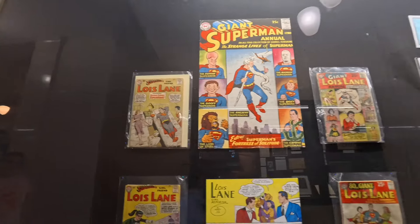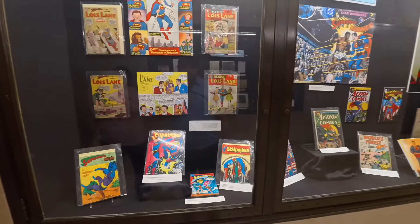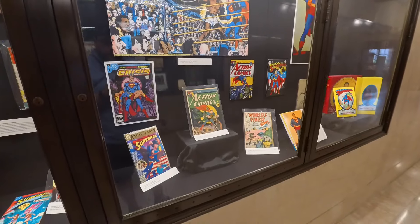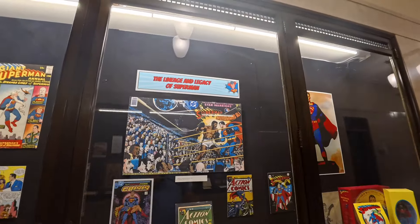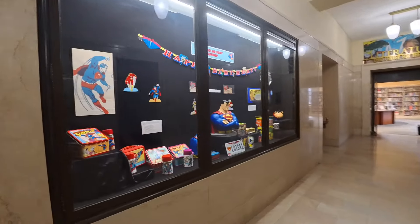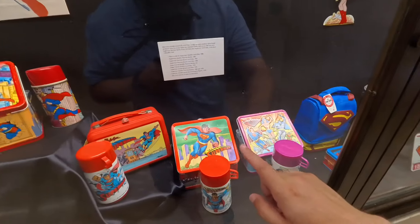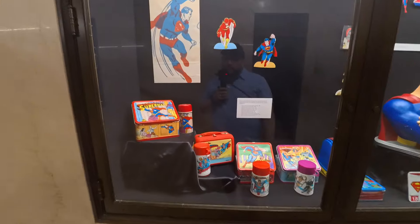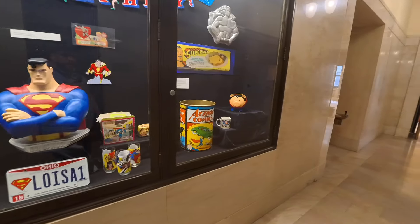This is Superman's girlfriend Lois Lane — these must have been some of the comic books they released highlighting Lois Lane. There's Action Comics number 26. There's an iconic one — Superman versus Muhammad Ali. There's some more artifacts and old lunchboxes of Superman. This one's really cool because that one looks like Christopher Reeve. I remember when I was in elementary school, kids having these lunchboxes. There's an Action Comics trash can.